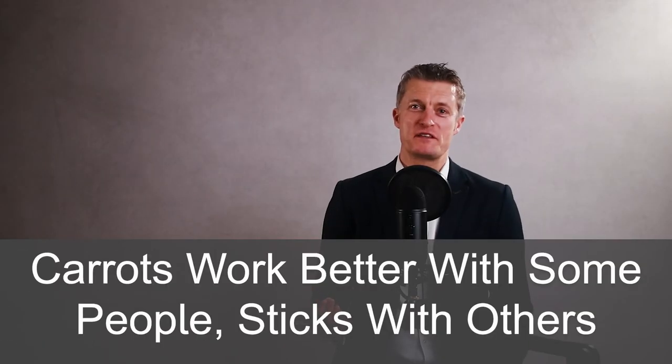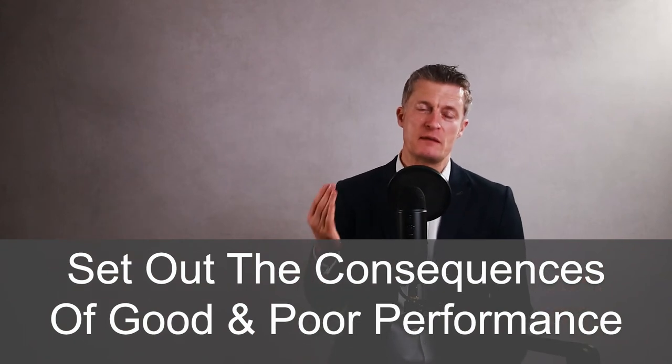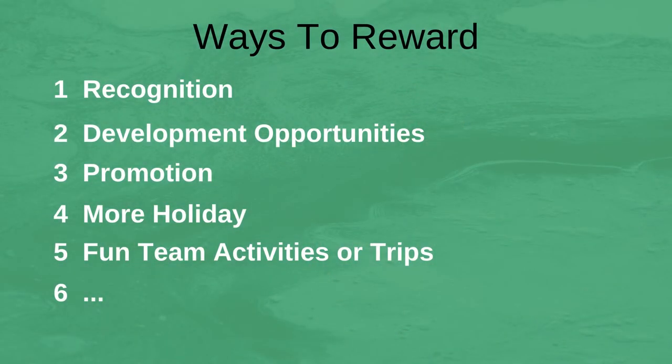The sixth action to set employee goals is to use carrots and sticks. Carrots work better for some people, sticks with others. Take the time to set out the consequences for the employee of beating the goals set and of significantly missing those goals. Carrots or rewards are generally more productive. Money is only one type of reward — think of all the other types. Firstly, recognition: praise both public and private, prizes, peer recognition. Secondly, development opportunities: involvement in high-profile projects, different responsibilities, training courses. Third, promotion — more powerful than money as you get many other benefits alongside a higher salary. Fourth, more holiday — more valuable to many than a bonus. Fifth, fun activities or trips, such as the manager cooking a barbecue for the staff, or team trips.